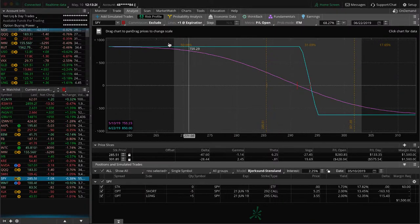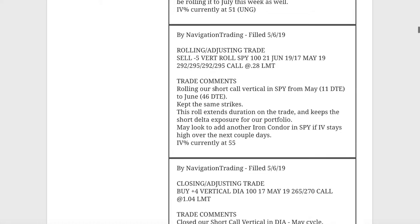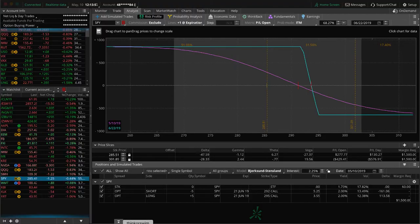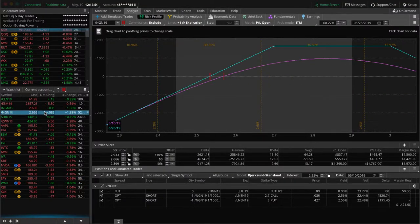Next trade was a rolling/adjusting trade in nat gas. We've got two different short strangles — two different pieces in nat gas. We rolled one of them from June, which was at 22 days to expiration, out to the 50-day cycle, and adjusted our calls down from 2.8 to 2.7, keeping our put at the 3 strike. That puts us at the 2.7/3 strikes in the June cycle.